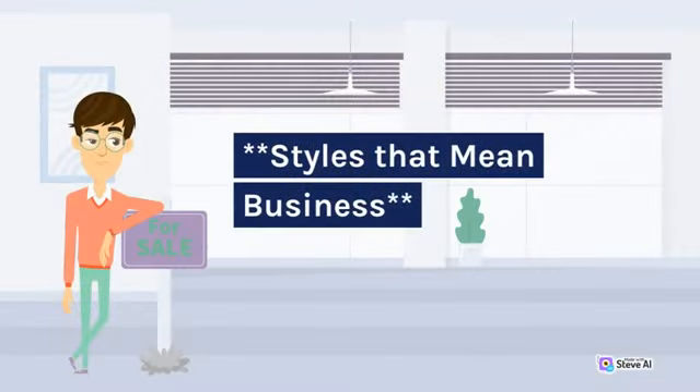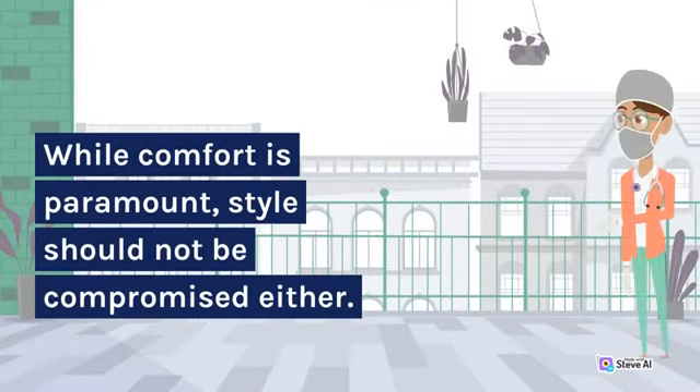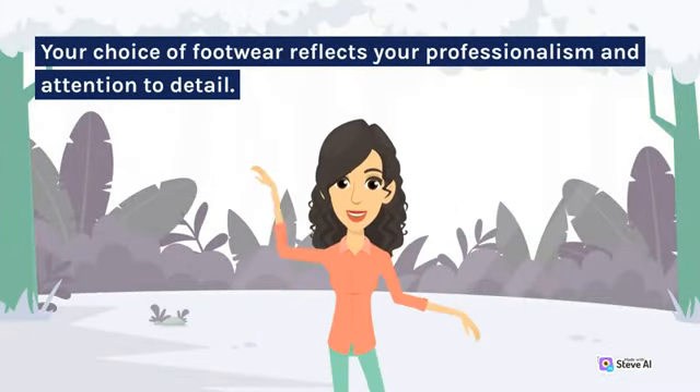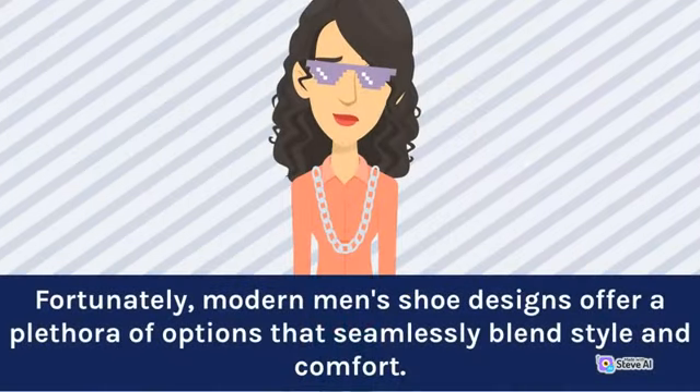Styles that mean business. While comfort is paramount, style should not be compromised either. Your choice of footwear reflects your professionalism and attention to detail. Modern men's shoe designs offer a plethora of options that seamlessly blend style and comfort.